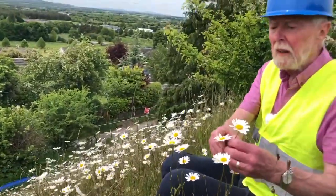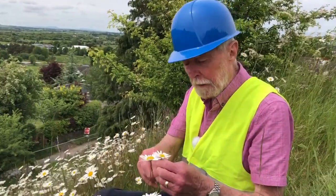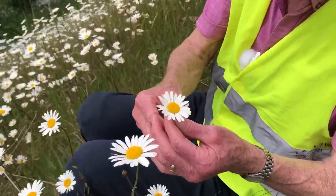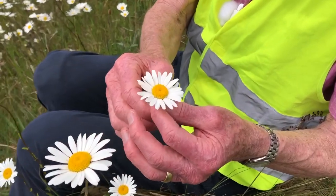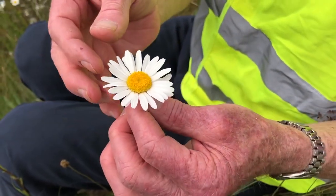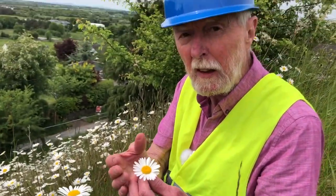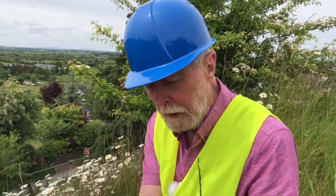If this is your introduction to the daisies, the first surprise is to be told that what you're looking at here is not a single flower at all. It's actually an inflorescence, which is an agglomeration of individual flowers closely associated and functioning as a single attractive unit — a single floral unit.